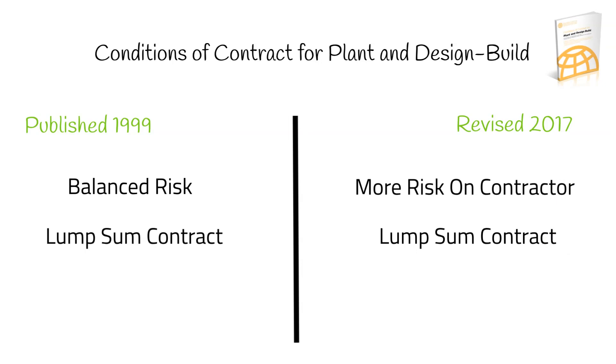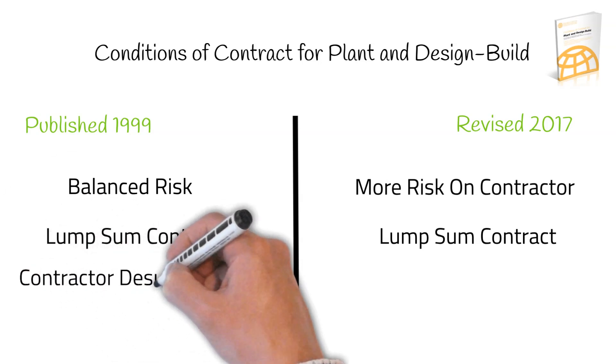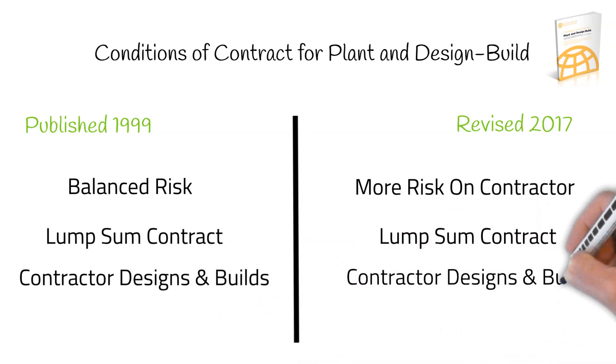The Yellow Book is a recommended design and build document for projects where the employer wishes to protect their interests. In this contract, the employer will appoint an engineer to supervise the overall construction of the works. Usually, the contractor designs and provides, according to the client's requirements, plant and/or other works, which may include a combination of civil, mechanical, electrical and construction works.